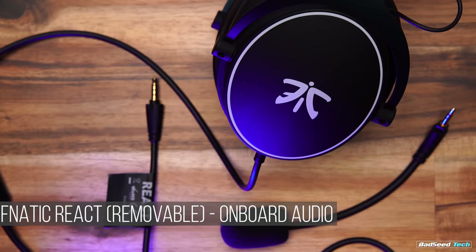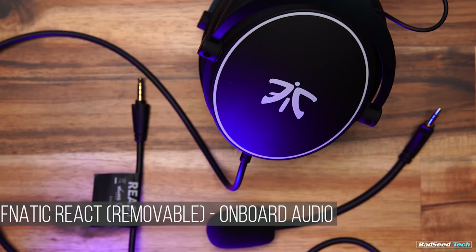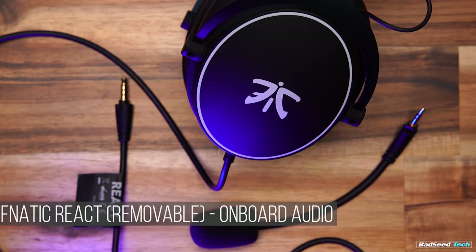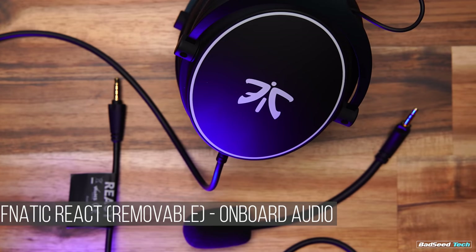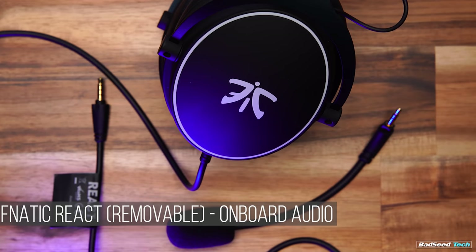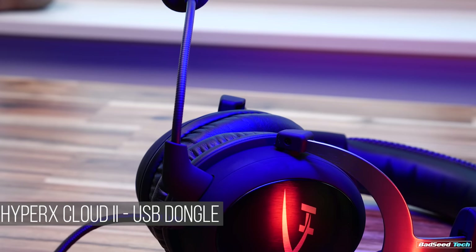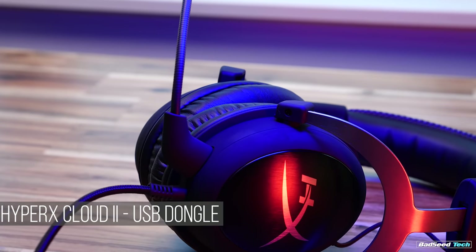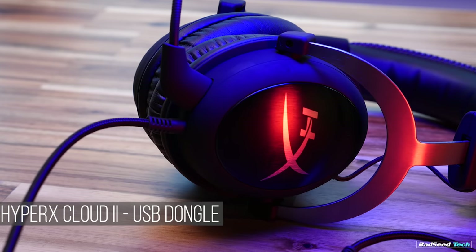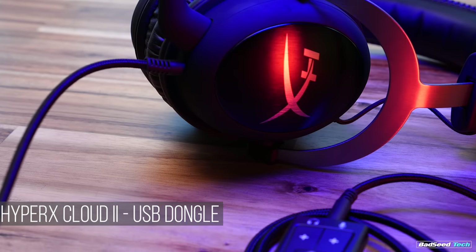Moving to the Fnatic React at $69.99 — this headset also scored really high in the mic department when reviewed, and it also goes in over the Realtek onboard. The biggest thing is that the BlackShark has better levels and probably a harsher tone, while the React has lower levels but a cleaner, more natural tone. Moving to headsets with dongles: the HyperX Cloud 2 — still arguably one of the worst mics in gaming, going in over its own USB dongle, which is practically criminal. The actual audio of that headset is great, but the mic has never been anything to write home about.